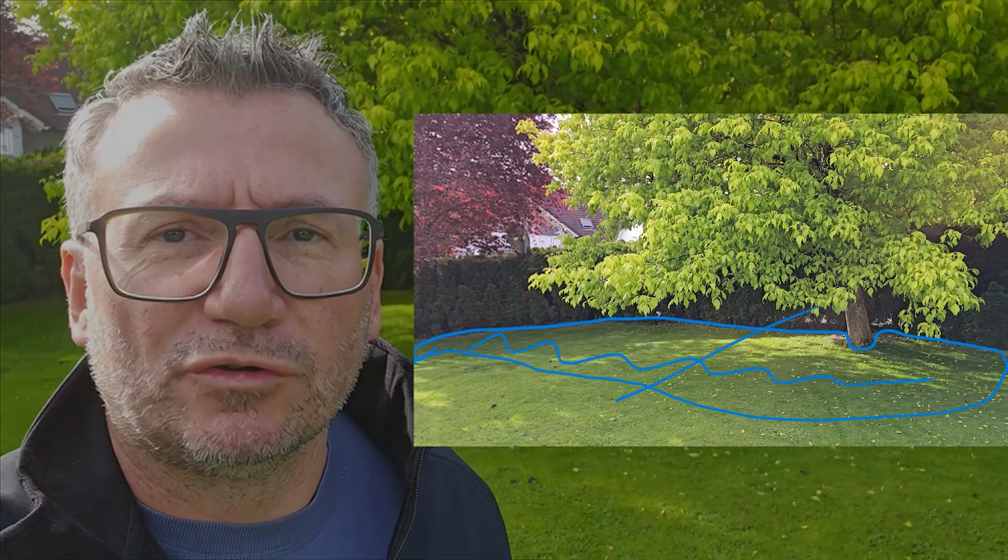It just doesn't work. You have to stay several square meters outside, and even the camera won't help you with the green-on-green detection.